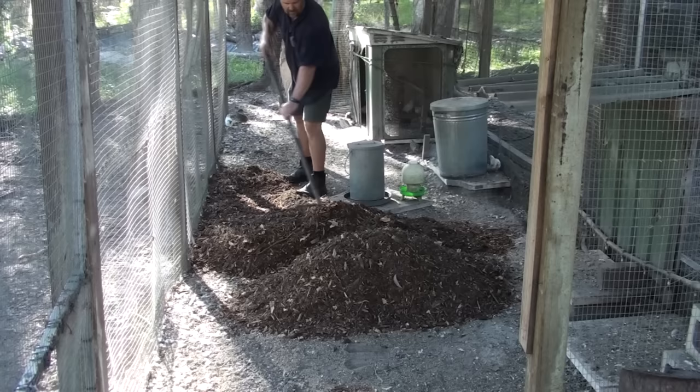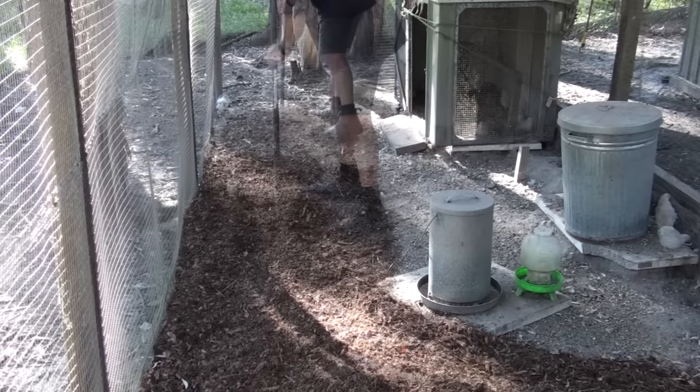G'day, I'm Mark from Self Sufficient Me and I'm down the back in the quail pen today. I know it's been a while since I've produced a quail video and some of you have been trolling me in the comments section of other videos. I understand plenty of you are subscribed for the quail videos only, but a lot of my gardening videos relate back to quail anyway — I use the quail manure and even the eggs sometimes in the compost piles and garden beds for fertilizer.